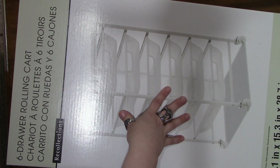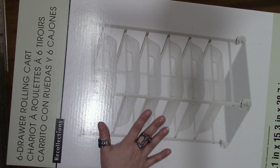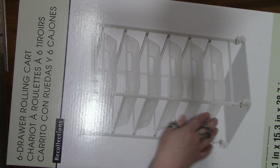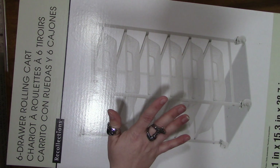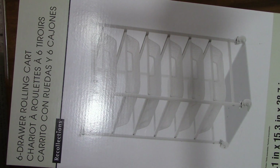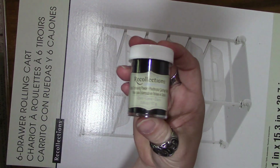So I grabbed both boxes and put them in my cart. Sure enough at the register they rang up as $13.97 — I was ecstatic, I was happy, it was great. So now I have two of these six-drawer metal rolling carts, because they have wheels. Everything else I got was on liquidation except for the embossing powder, which I did get — the black embossing powder that I needed.